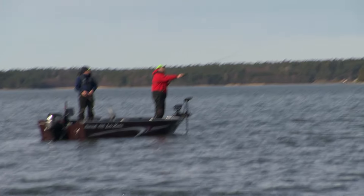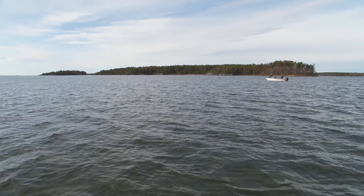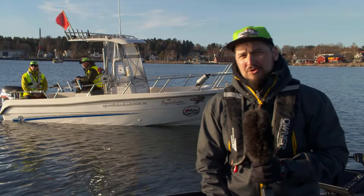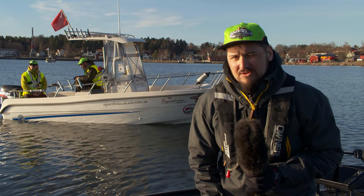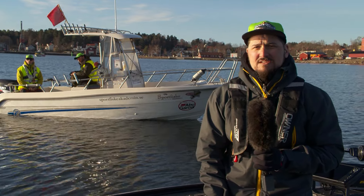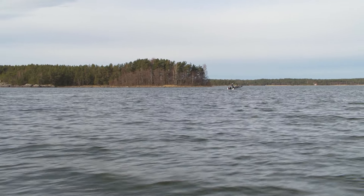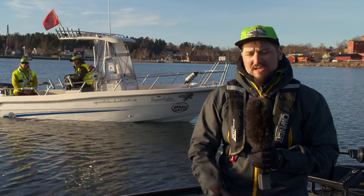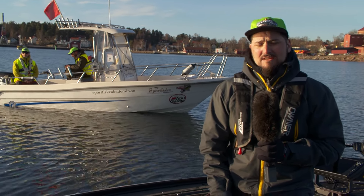I grew up around this lake but not in this area, so I'm quite unfamiliar with these waters. I had one practice day, but we're quite certain where to start. We have one area we're going to focus on today, and then we have some other options for the last two days.